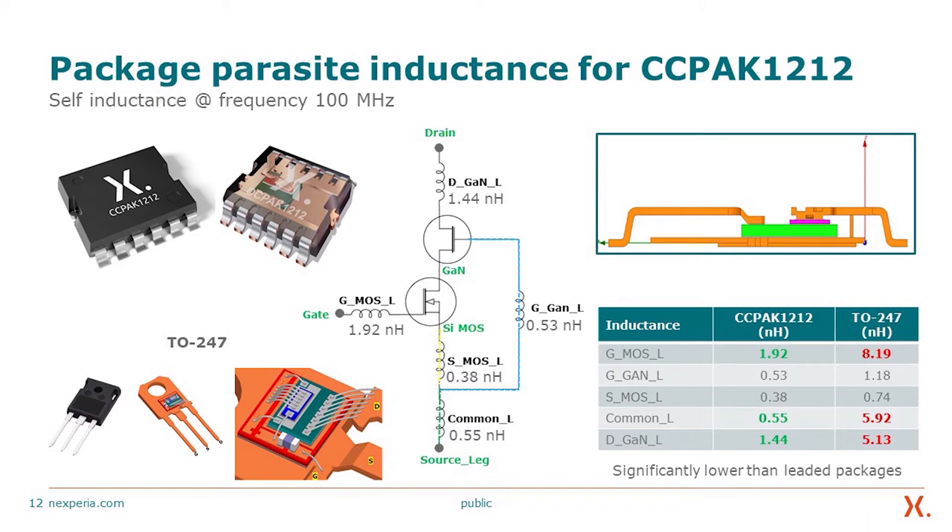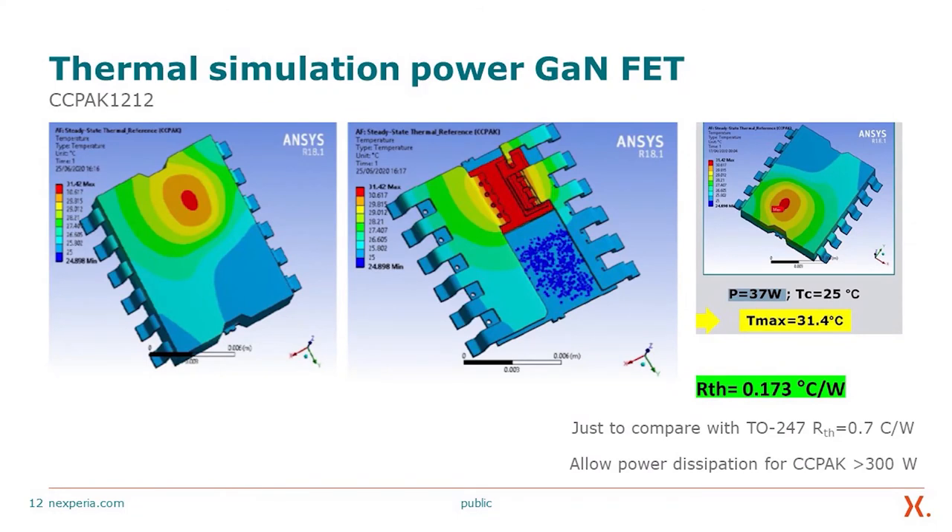That gives a significant improvement for high-frequency switching. We have done thermal simulation for our GaN FET, giving about 0.173°C/W, compared to the TO-247 at 0.7°C/W. This allows the CC-PAC to have a power dissipation capability in excess of 300 W, whereas the TO-247 is significantly lower than 200 W. These are tangible benefits beyond the actual switching performance. The higher power-carrying capability also allows the highest power density within our device.